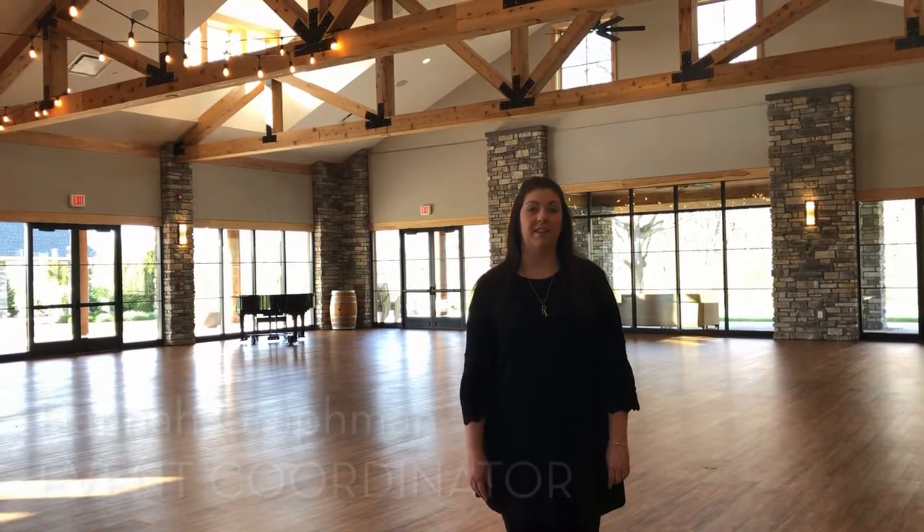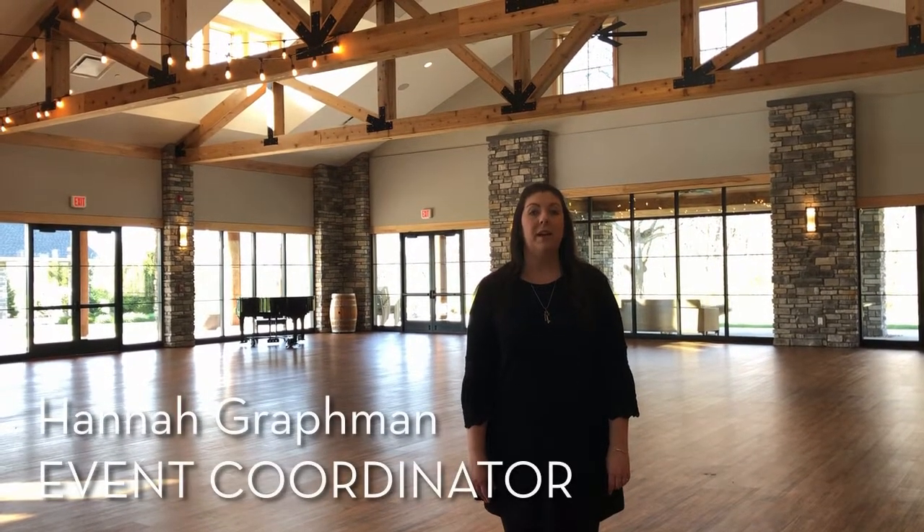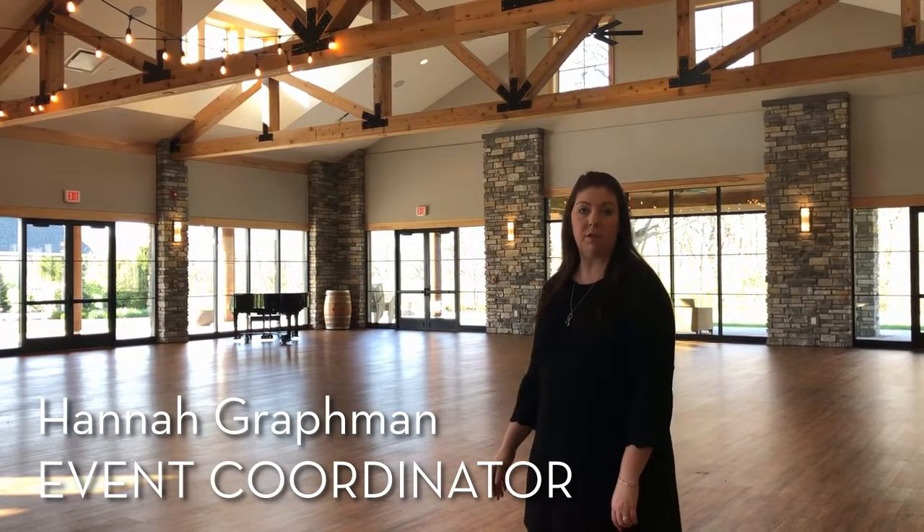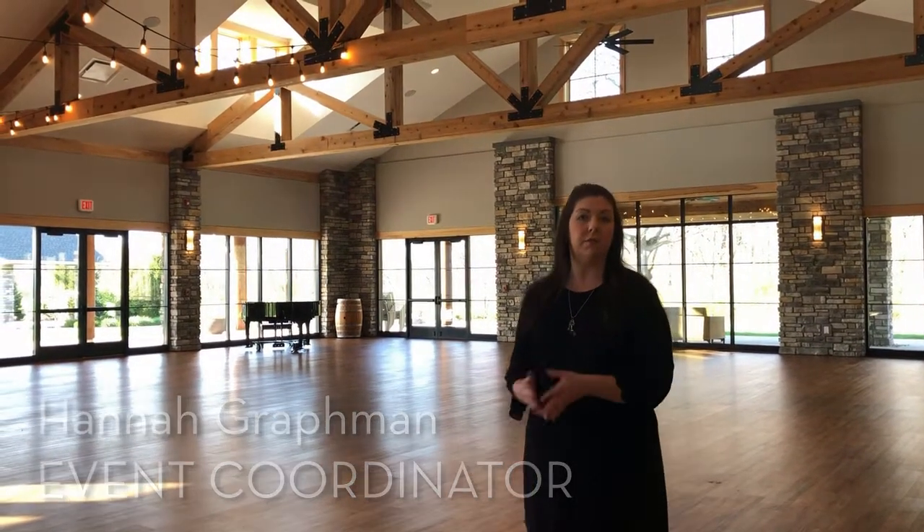Hi, I'm Hannah Grafman, an event coordinator at the Sycamore at Mallow Run. Right now we're in the estate room, which can comfortably fit up to 300 people for a sit-down reception and still leave room for a dance floor.